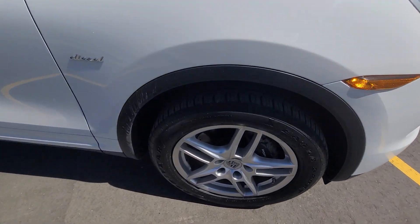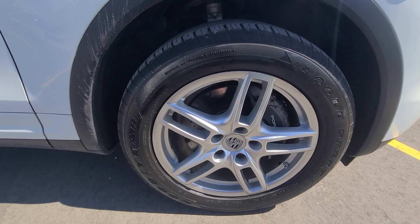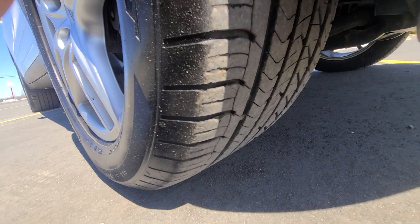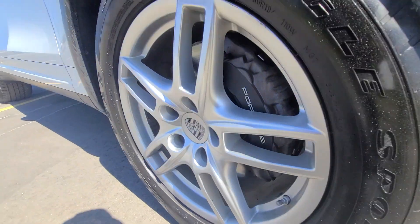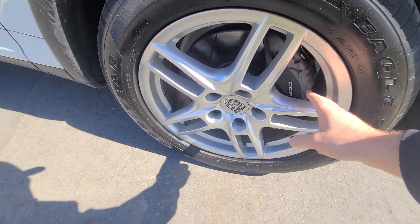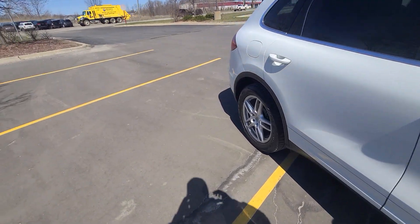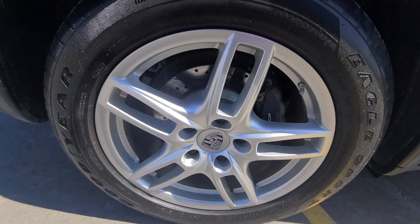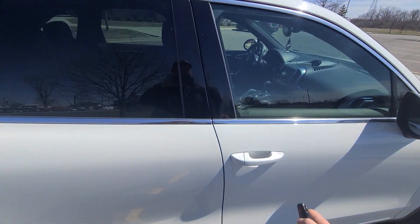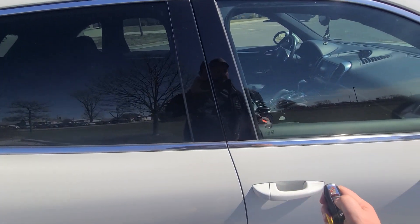It has Goodyear Eagle Sport tires on all four corners with plenty of tread. Factory cross-drilled Porsche brakes with extra large calipers — same thing in the back. Once again, the vehicle is not due for any type of maintenance whatsoever.